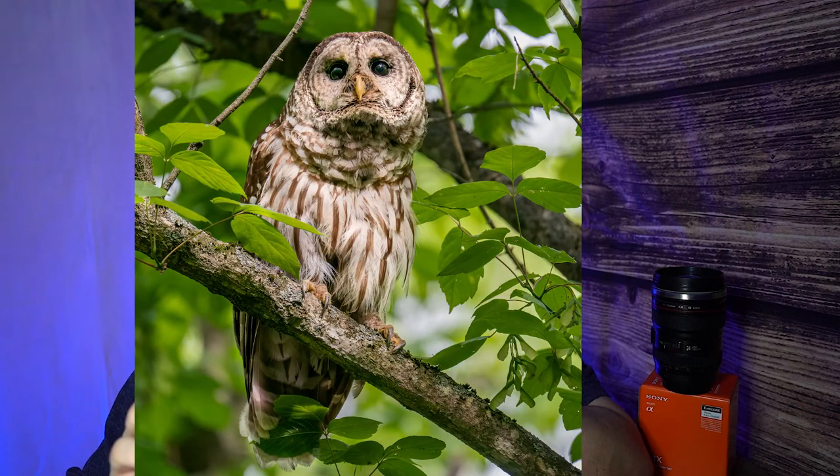I waited, then hit the barred owl call one more time. Boom — down drops this owl flying right at me because he thinks I'm another owl. He comes literally about 10 feet from me, then swoops straight up and lands on a branch. I whipped out my A9 — it was in its harness on my chest — unscrewed the harness quickly, tilted the camera up, and just hammered away at 20 frames per second.